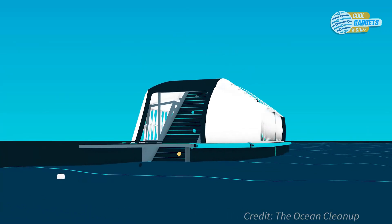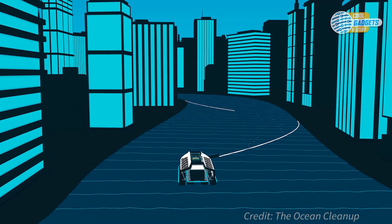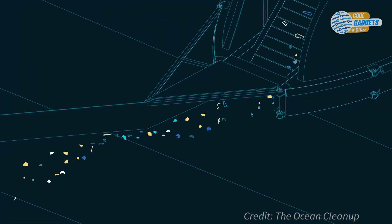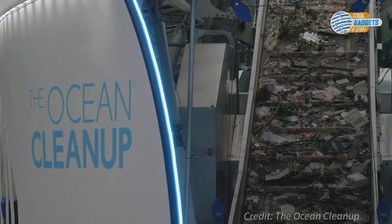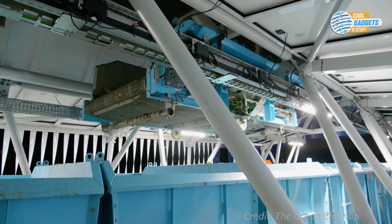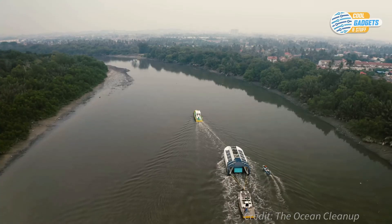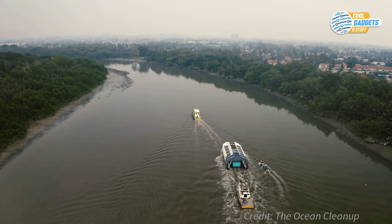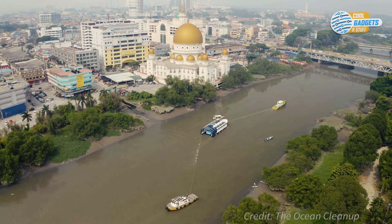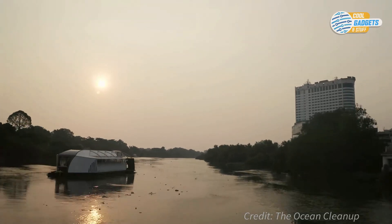Solar-powered Interceptors are strategically located in rivers. A partial barrier directs debris to flow to the mouth of the vessel, where a conveyor belt picks it out and distributes it into garbage containers. Once full, it sends a message to the operator on shore, who then collects the containers and takes them to the waste management facility. The Interceptor can extract up to 100 tons of trash each day. The Ocean Cleanup's aim is to tackle 1,000 of the world's most polluting rivers, which contribute up to 80% of plastic dumped in the oceans.